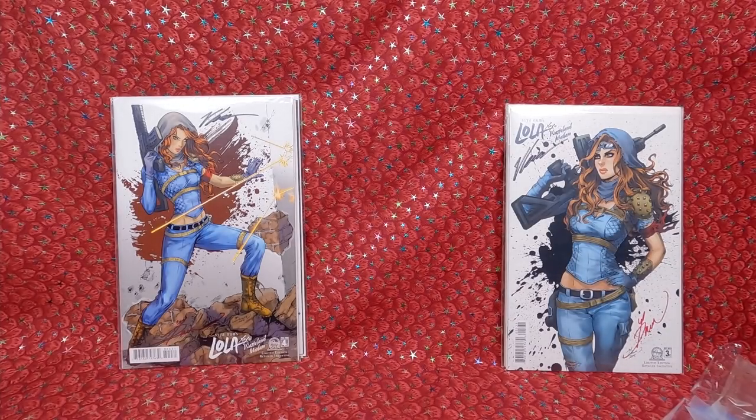I'm a big fan of Dawn McTeigue's artwork. I wasn't really collecting her until last year — I got one comic book from my friend Alex and since then I've been wanting to collect more of her stuff. I'm having a lot of fun with it — lots of beautiful covers.